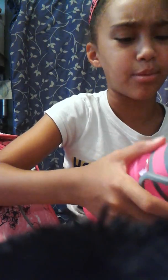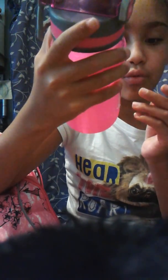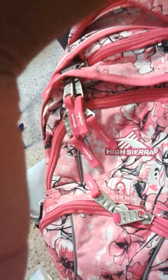This is a Bubba water bottle — not Hubba Bubba, that's a gum thing — Bubba. I got it at Walmart, a pink one. Thank you for watching this video. I don't want you to see my room, but yeah, I hope you guys are having a wonderful day. Bye!